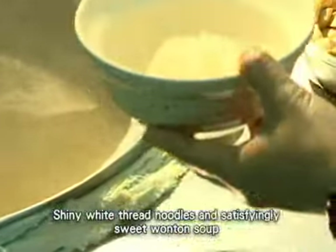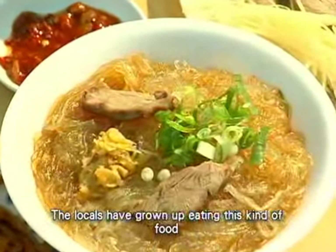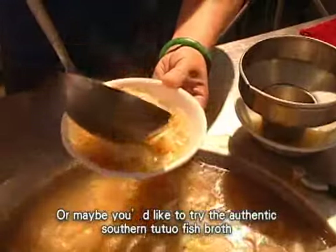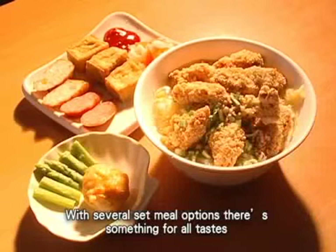Shiny white thread noodles and satisfyingly sweet wonton soup — the locals have grown up eating this kind of food. Or maybe you'd like to try the authentic southern Tutuo fish broth. With several set meal options, there's something for all tastes.